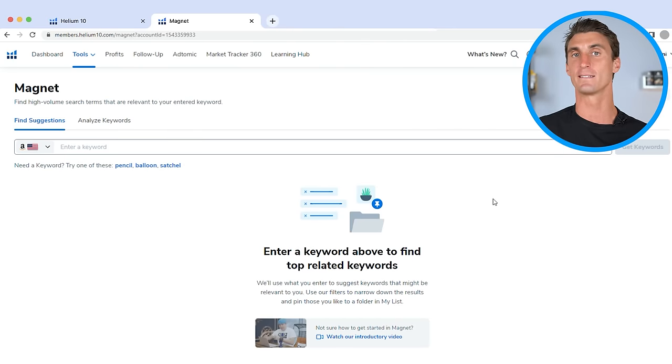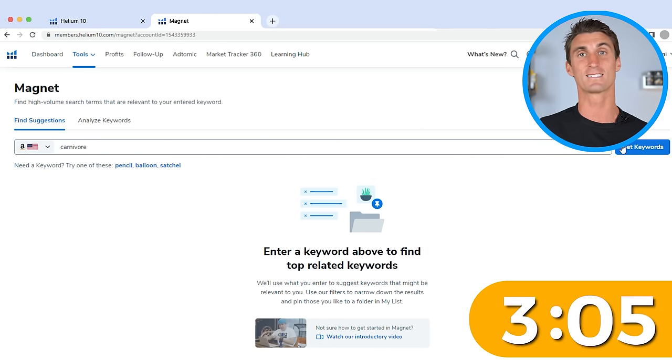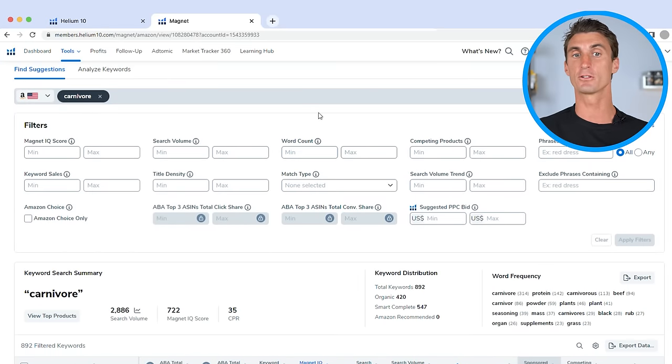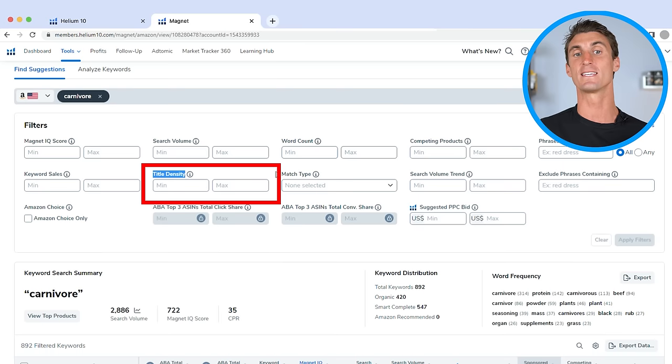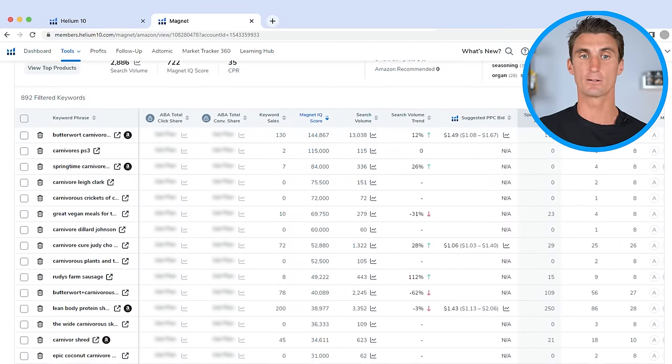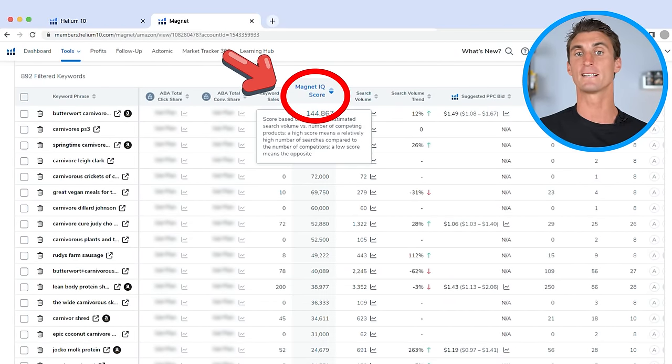You need to start with an idea — type something you're interested in. I've been reading about the carnivore diet, and it seems like a diet that's probably going to take off in the next few months, so let's type that in and see what comes up. You can see that over 2,000 people per month are searching in Amazon for 'carnivore.' There are a bunch of filters we'll talk about in a second — title density is the hidden gem if you're looking to find a successful product on Amazon. I recommend sorting this list by Magnet IQ score.